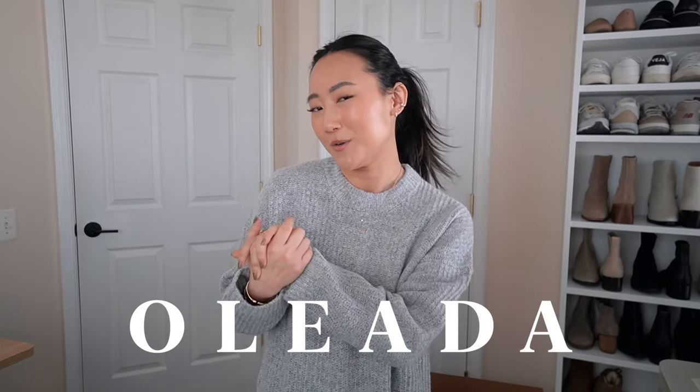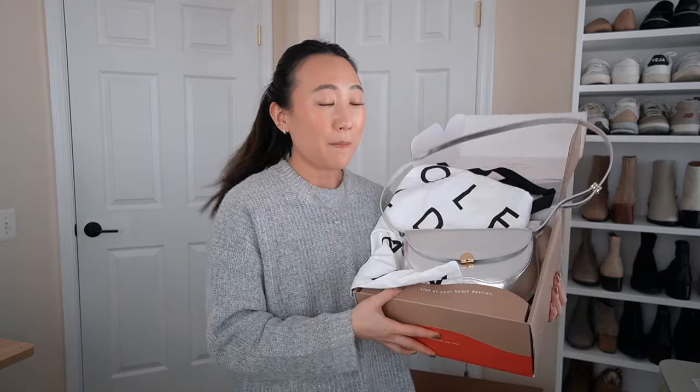Before we jump in, I want to thank Oliotta for sponsoring this portion of today's video. They gifted me this beautiful bag to feature, and I'm going to be styling it in one of the try-on clips with some of the items from this haul. The brand is founded by two women who used to work in New York and they saw the need for better quality, sustainable, and timeless work bags.